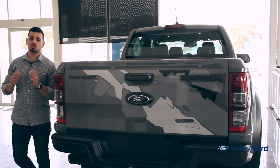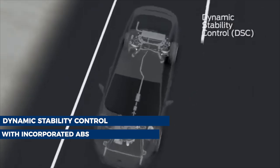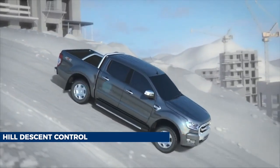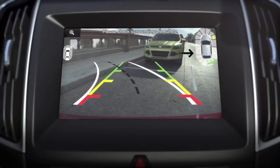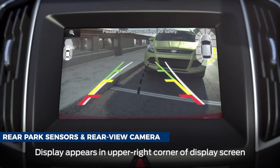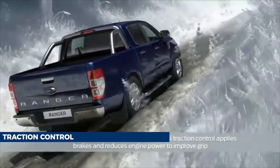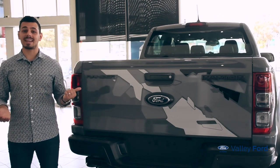The Ranger Raptor is strong and robust with safety. It features dynamic stability control with incorporated ABS, emergency brake assist and brake light, hill descent control, hill launch assist, lane keeping aid with lane departure warning, rear park sensors and rear view camera, rollover mitigation, terrain management system, traction control, trailer sway control, and speed sign recognition — all standard on the ute.